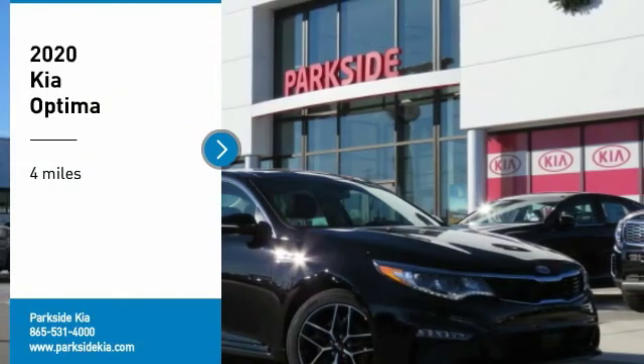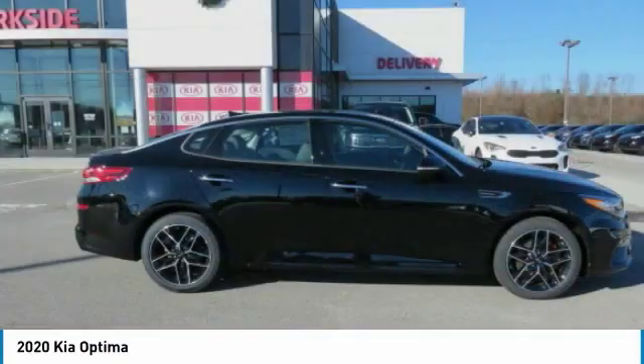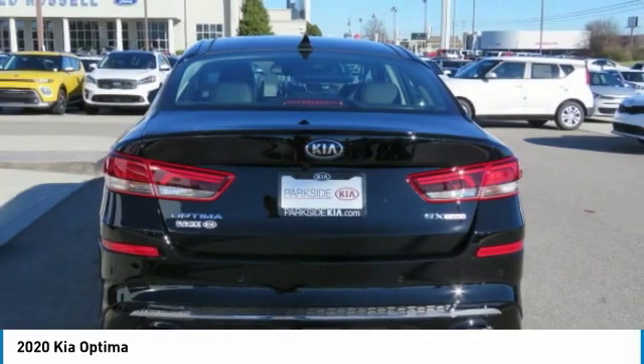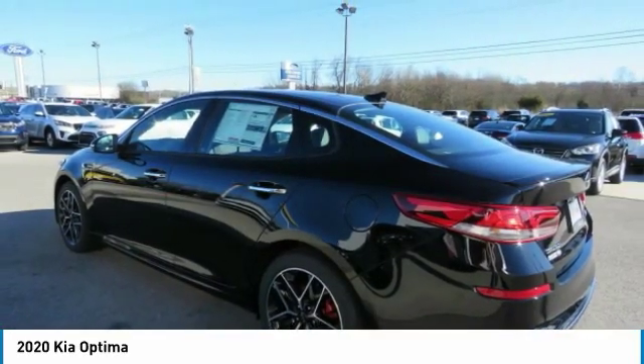You are going to love the 2020 Optima. The all-new Kia Optima offers a new level of style and performance features from Kia. The Optima also features engine management systems like direct injection and turbocharging, which enhance performance without sacrificing fuel efficiency.